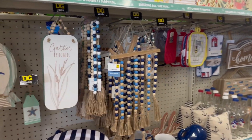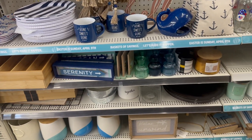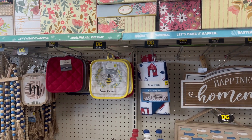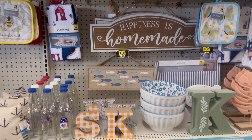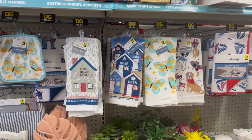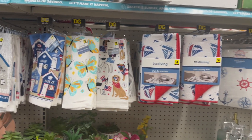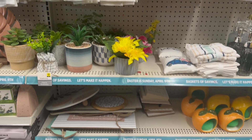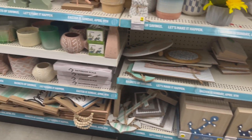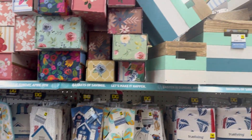Hey everybody, welcome back to my channel! Today we are here at Dollar General doing a come with me. I hope everybody is doing well and amazing — let's get right into it. We're at Dollar General today, seeing if they have any new signs with the stock.